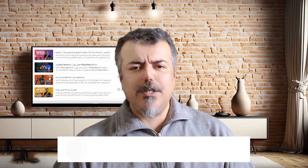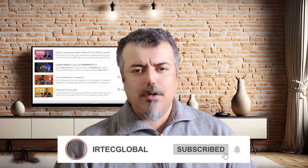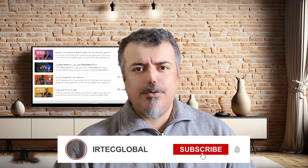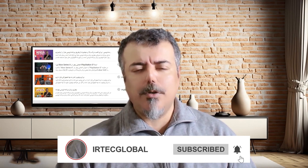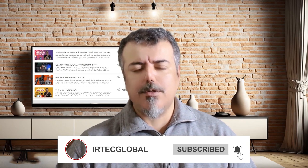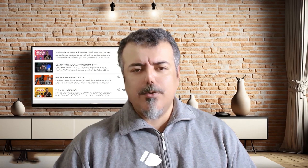Thank you very much, everyone, for joining me. If you haven't subscribed to the channel yet, please subscribe and hit the notification bell so you'll be notified as soon as a new video is released. And if you enjoyed the program, please give it a thumbs up so YouTube recommends it to more people.